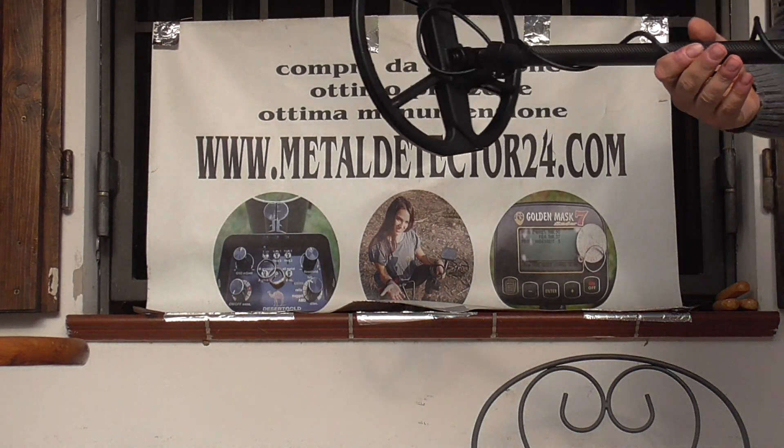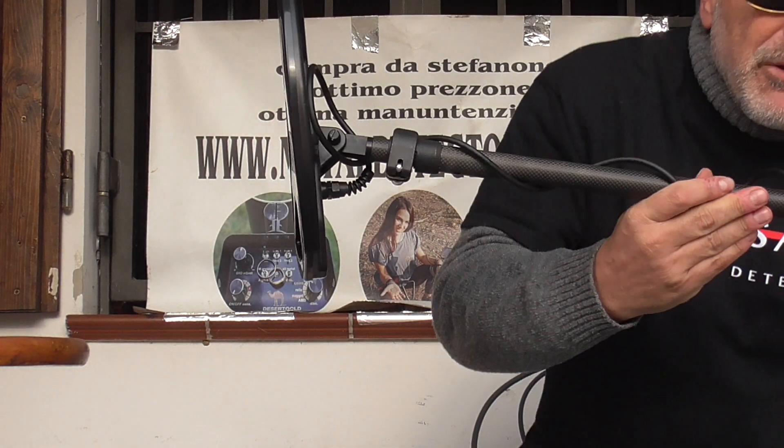Hello treasure hunters, rail hunters, how are you? Everything okay?